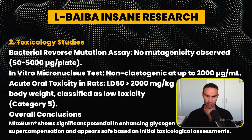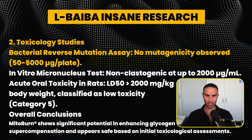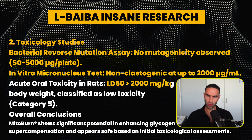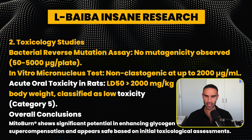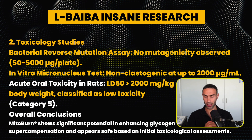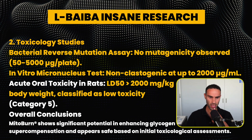Moving on to toxicology studies: in a bacterial reverse mutation assay, no mutagenicity was observed. In an in vitro micronucleus test, it was non-clastogenic up to 2000 IU per mL. The LD50 was greater than 2000 mg/kg of body weight, classified as low toxicity. Overall, L-BAIBA appears safe based on initial toxicological assessments.